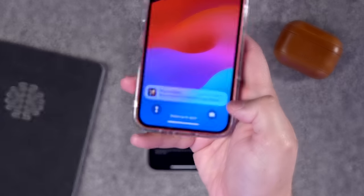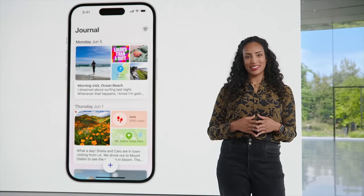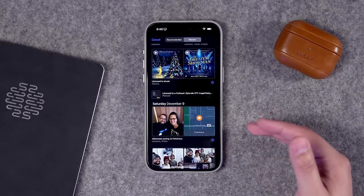If you have the journaling schedule on, you'll get notifications prompting you to write on those specific days. There is currently no iPad or Mac app. Hopefully those come soon. Also, the Journal app doesn't have access to data on other devices, even if they're signed into your iCloud account. So if you listen to music or podcasts on your iPad or Mac, you won't see those suggestions in the Journal app on your iPhone — all suggestions are strictly locked to this iPhone.